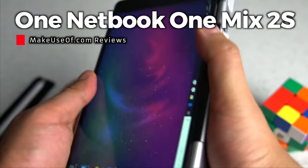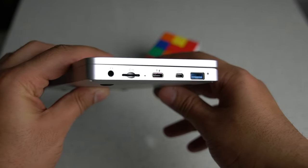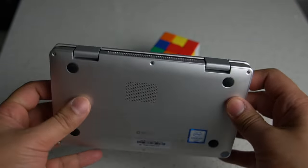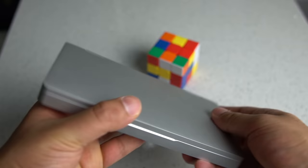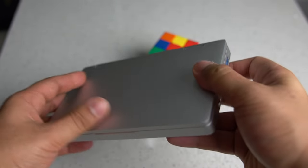Netbooks kind of disappeared for a while. Back in 2013, large companies like ASUS and Acer announced that they will be discontinuing their netbook models. But over the last few years, the 7-inch laptop space has gotten really interesting. The OneMix 2S is actually the second iteration to the original and it comes with a few changes. Very briefly, it has a much faster processor and faster storage, and has lost the backlit keyboard in favor of said upgrades.